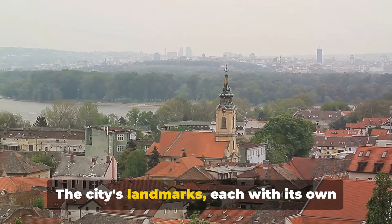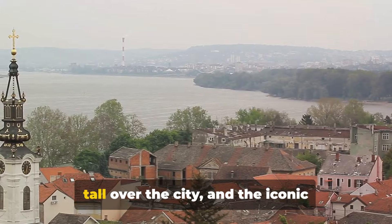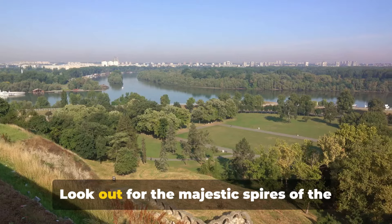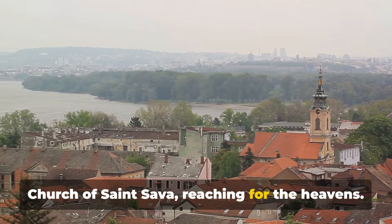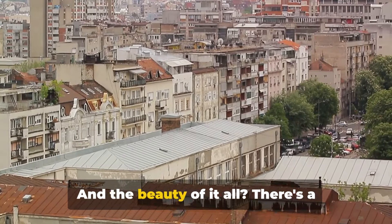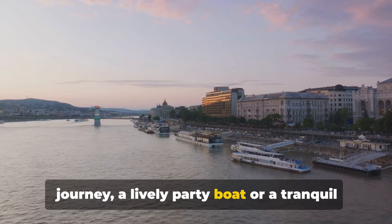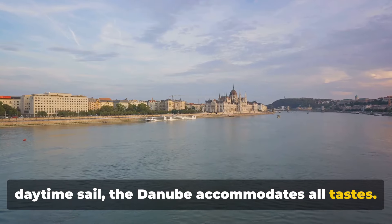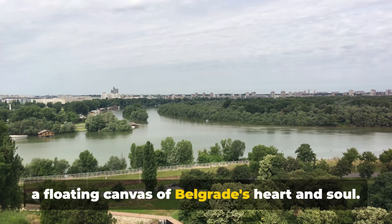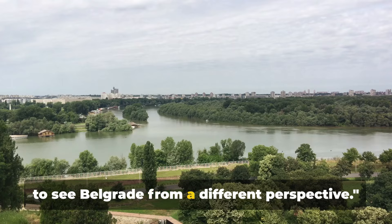The city's landmarks, each with its own story to tell, come alive from this unique vantage point. You'll spot the towering Avala standing tall over the city and the iconic Kalimegdan Fortress, a testament to Belgrade's rich history. Look out for the majestic spires of the Church of Saint Sava reaching for the heavens. It's as if you're flipping through a pop-up book of Belgrade's architectural marvels. And the beauty of it all — there's a cruise for everyone. Whether you fancy a romantic sunset journey, a lively party boat, or a tranquil daytime sail, the Danube accommodates all tastes. The river, like a mirror, reflects the city's vibrant life and history, making it a floating canvas of Belgrade's heart and soul. A Danube river cruise — the perfect way to see Belgrade from a different perspective.